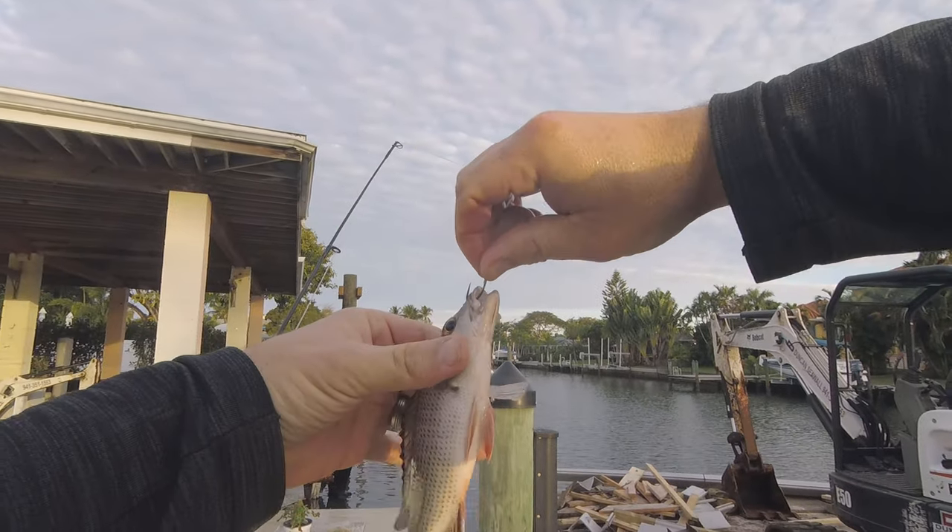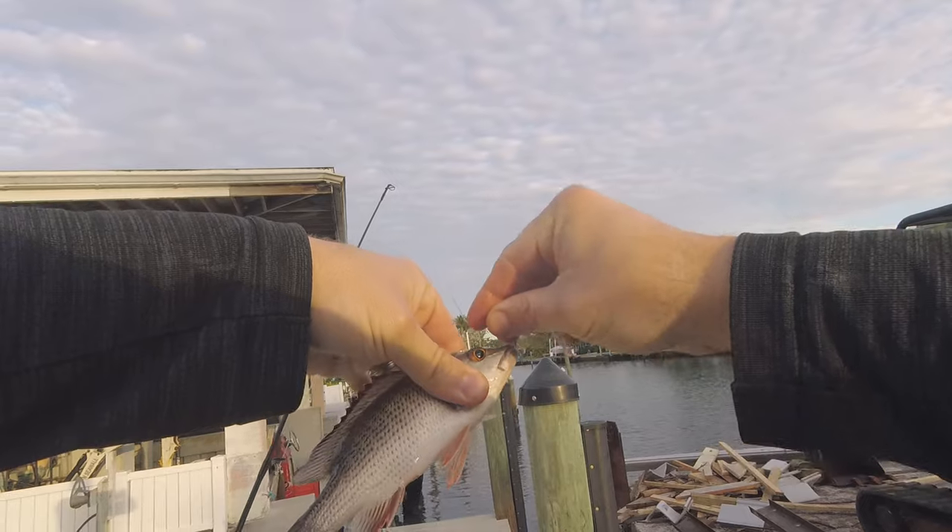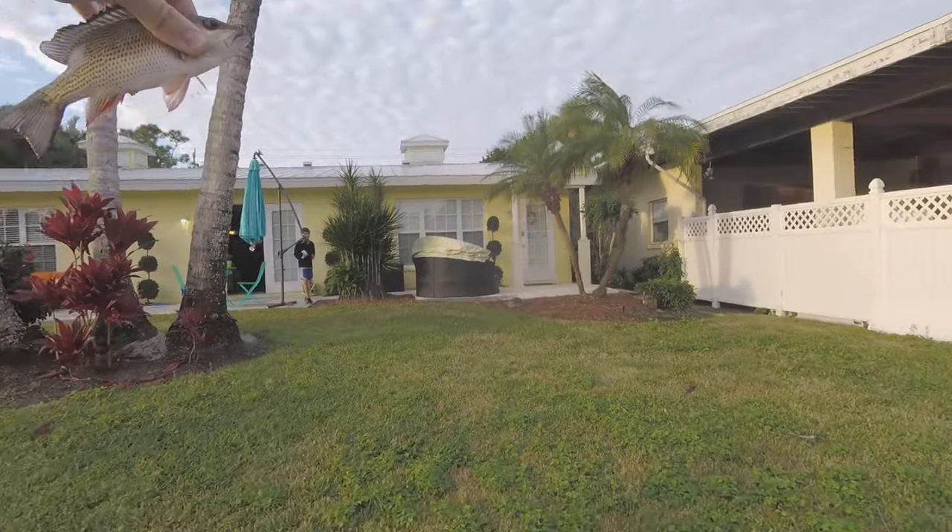This is a little snapper — caught on live shrimp. You guys are fun. A little snapper.